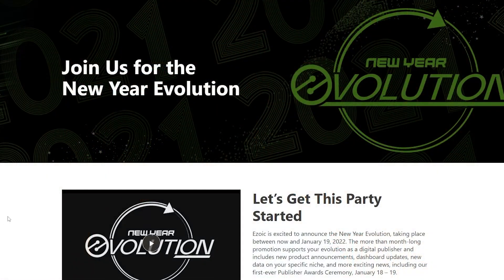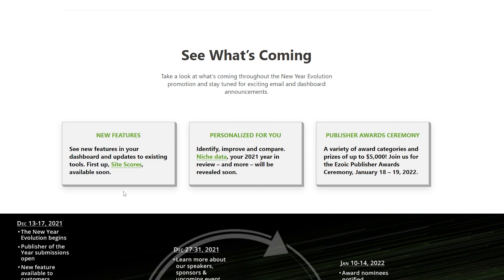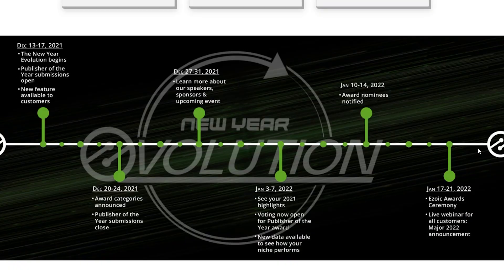Let's go ahead and hit the computer so I can give you more information on it. Here is the new year evolution for Zoic. They're going to be talking a lot about new things, new features coming out, personalized for you, and the publisher awards ceremony will be the 18th and the 19th. They have a little roadmap here that kind of gives you an idea of everything that's going to happen.